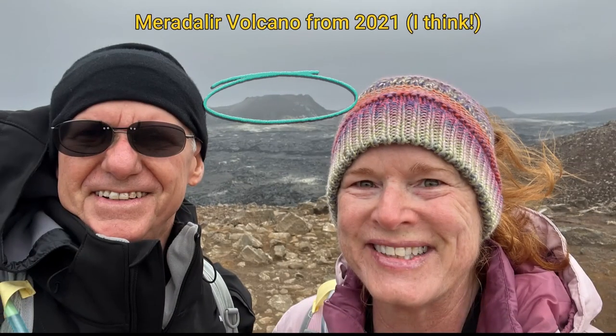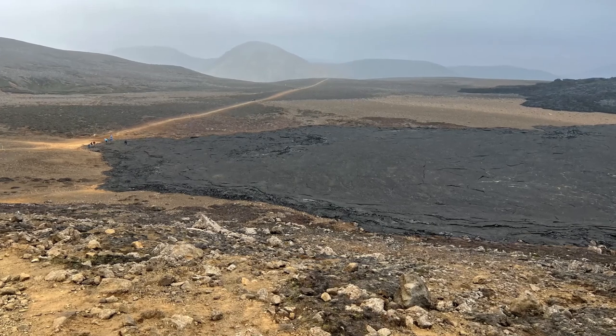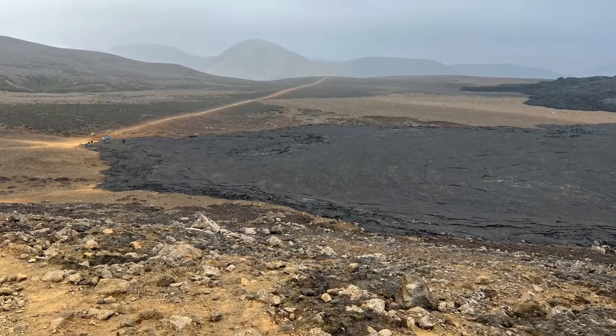In front of the previous year's volcano, it was so interesting to see how far the lava had gone and how close to the path — and that people were able to walk on it and go right up to it.